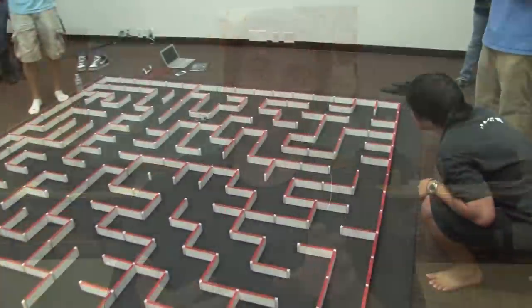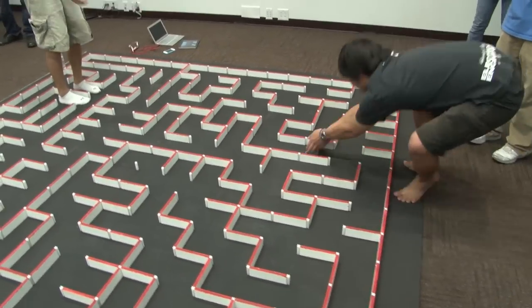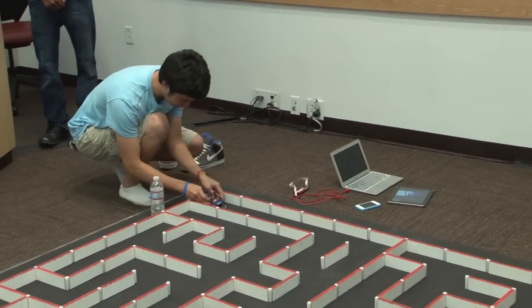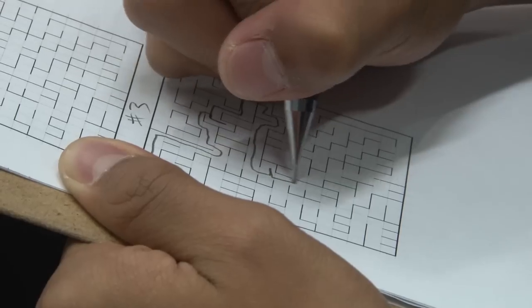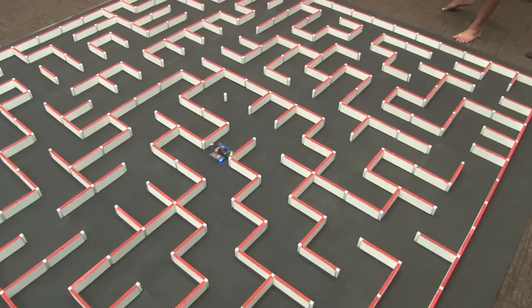The mouse is a completely autonomous machine — no human interaction is permitted. In fact, if the operator, the mouse builder, touches their mouse while it's running and it's not in the starting box or the finish box, they incur a time penalty. The goal is either to explore the maximum amount of cells in the maze, or to actually solve the maze by reaching the center.